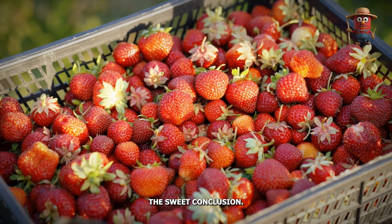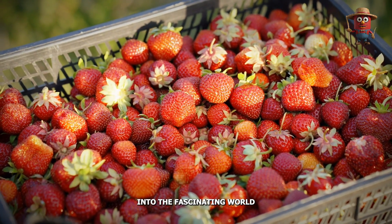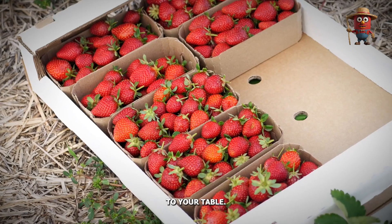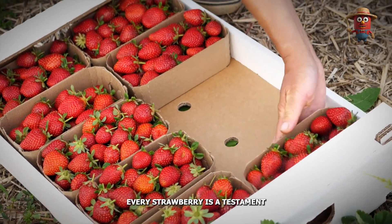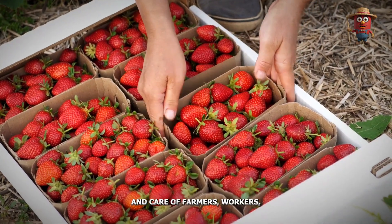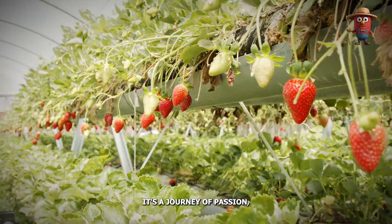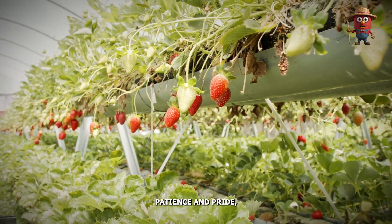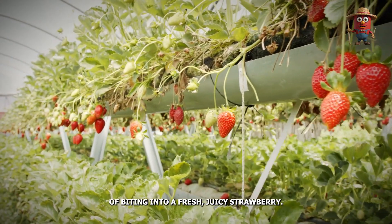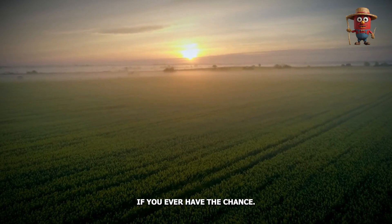And that brings us to the end of our journey into the fascinating world of strawberries. From the fields of California to your table, every strawberry is a testament to the dedication and care of farmers, workers, and processors who make it all possible. It's a journey of passion, patience, and pride — all to bring us the simple pleasure of biting into a fresh, juicy strawberry.